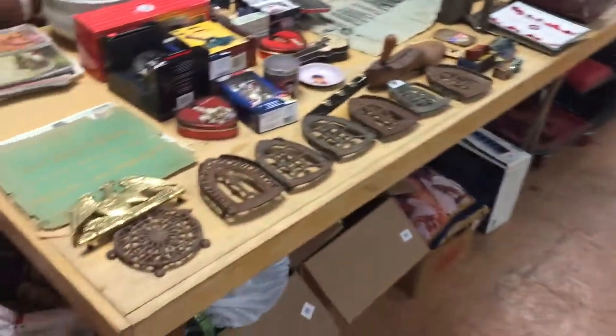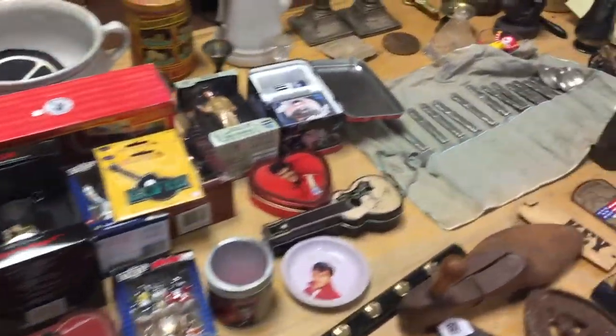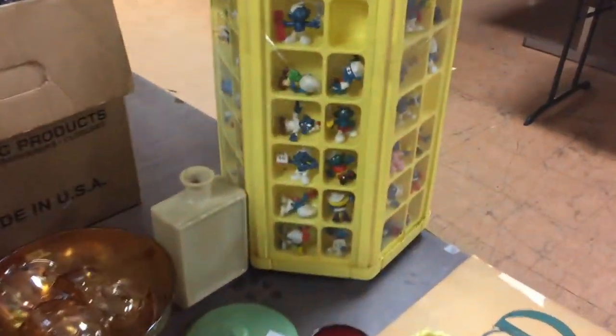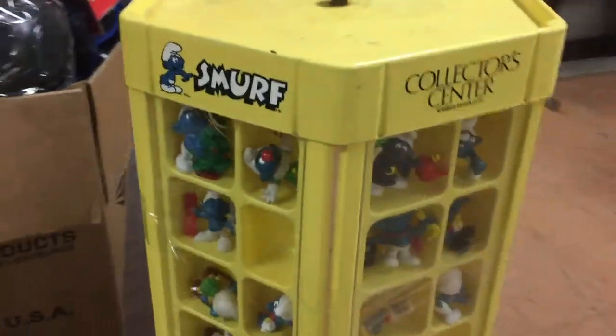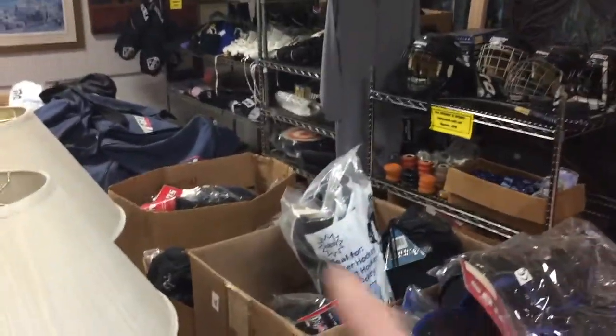Moving on to Area number five, over here. All those trivet stands. Some nice collectible silver plate. Here's about 80 Smurf characters all in this container. Some of these, if you get the right ones, can be worth big money — 80 plus in there.